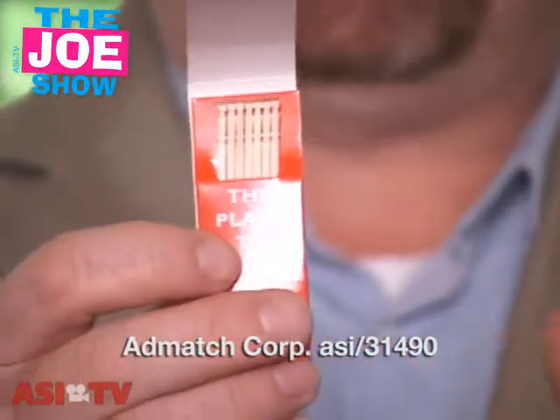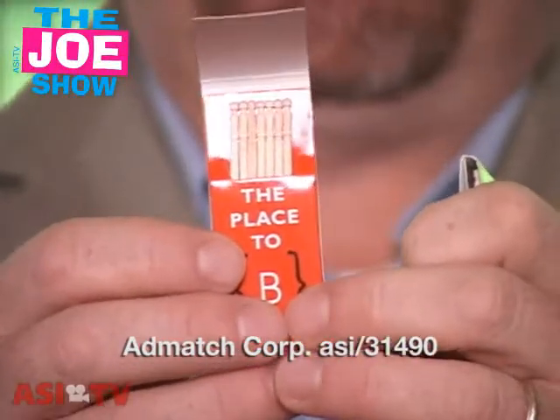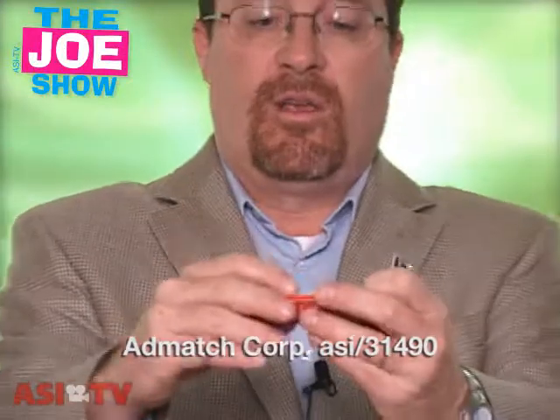Same ad vehicle, same collectability. A lot of people do collect restaurant matches and put them in bins at home, but rather than the matches you actually have toothpicks. Again, good for your restaurant clients who don't want to do matches but want something along that line.